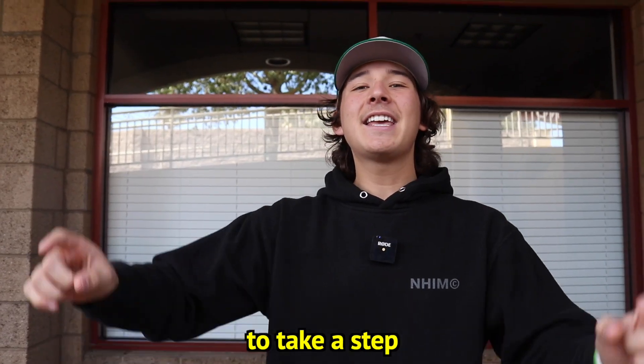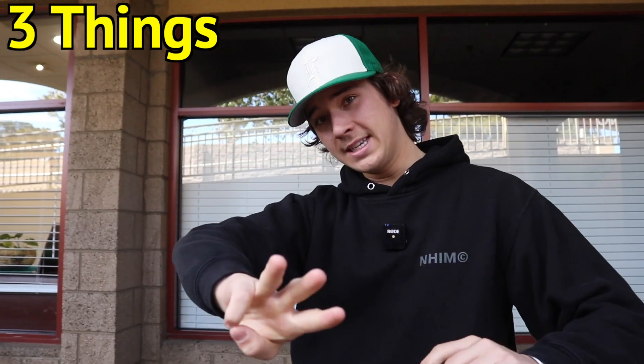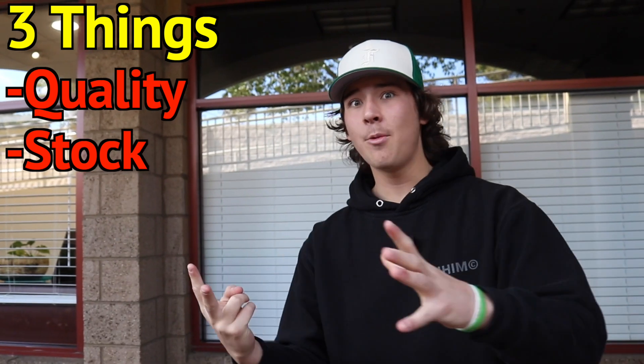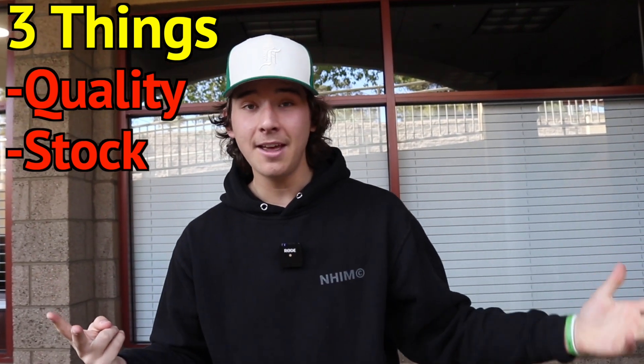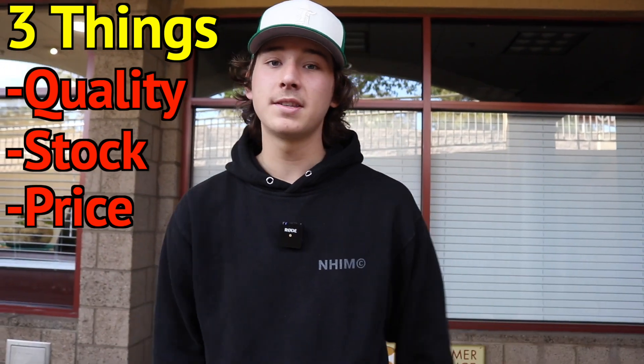What's going on guys, today we decided to take a step outside of my little office and we're here to look at sneakers in the real world. We're gonna be looking at sneakers at the Adidas outlet versus the Nike outlet. My assumption is that the Nike store is gonna have better shoes, but you never know. Three things we're gonna be comparing at both stores today: the quality of the shoe, the stock of the shoe and how many pairs they have in each outlet, and the price difference between both stores.